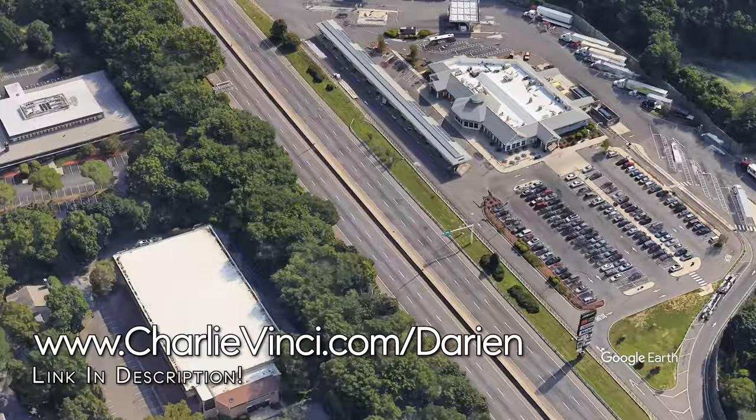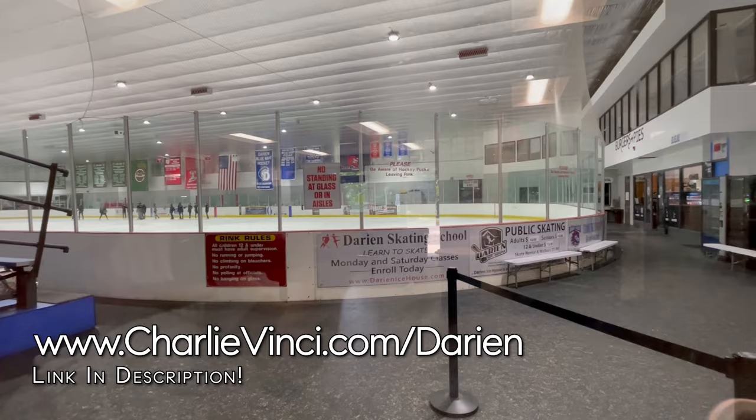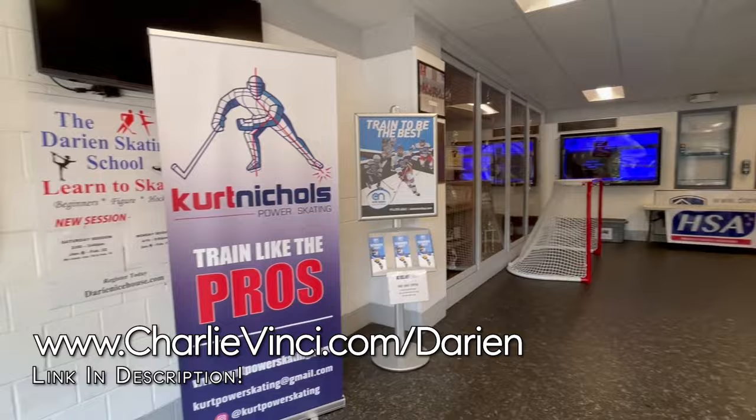This is the Darien Ice House. The rink is home to many local teams as well as synchronized skaters. They also host skating lessons for all skill levels throughout the year.